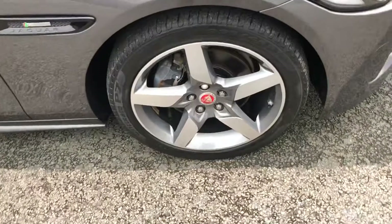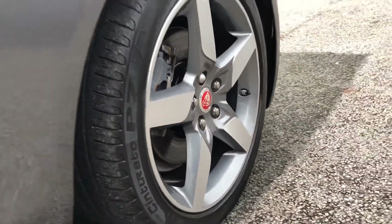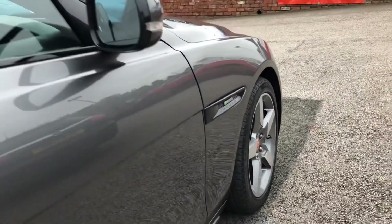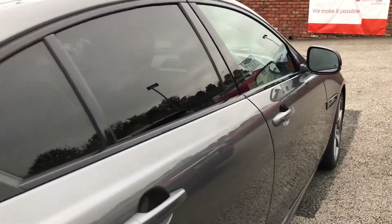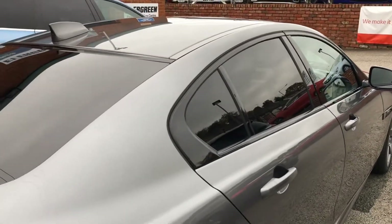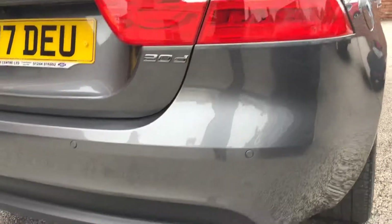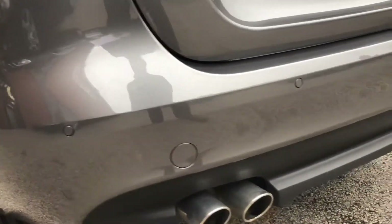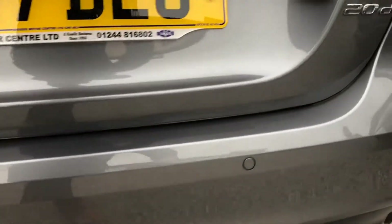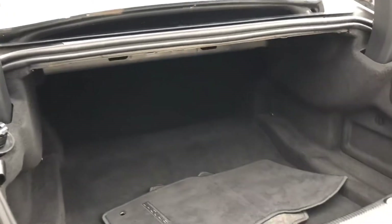It does come with 18-inch alloy wheels. The colour of this car is Corris Grey and it does come with rear privacy glass and rear parking sensors. Nice sized boot.